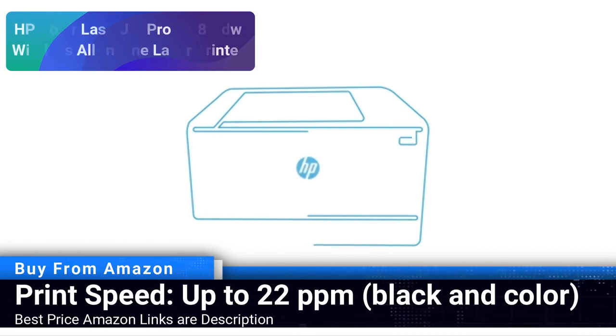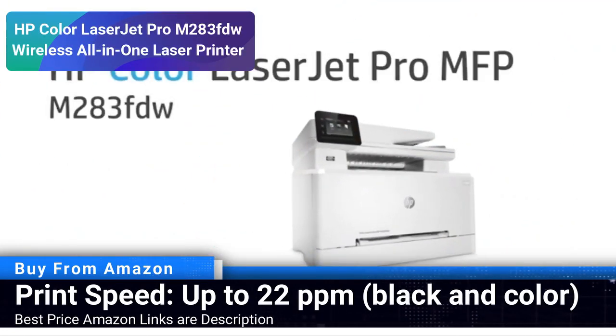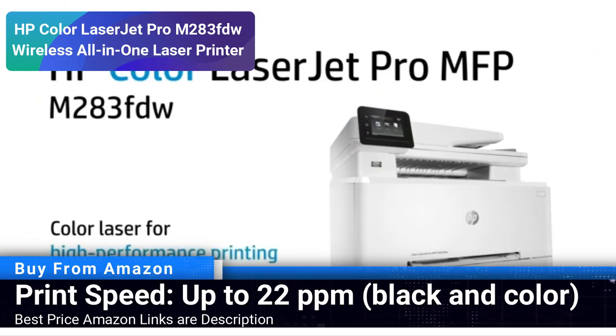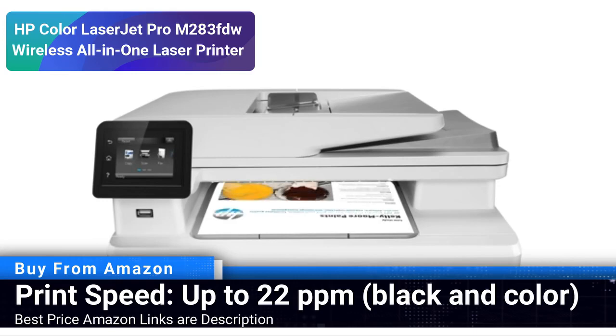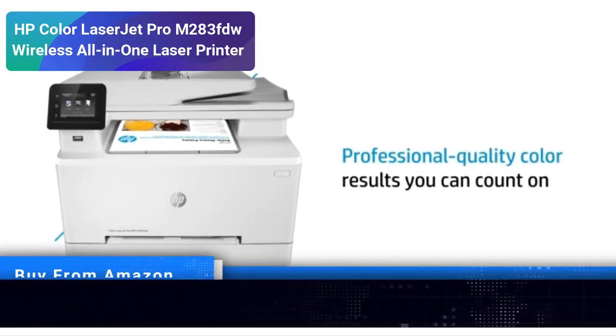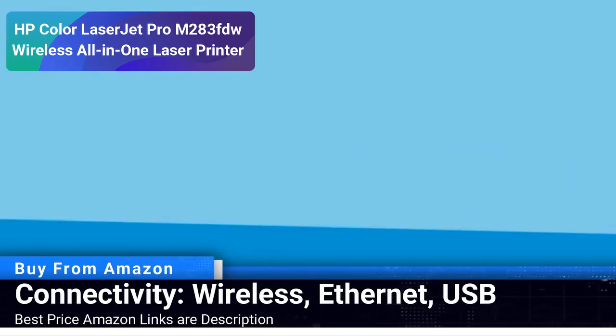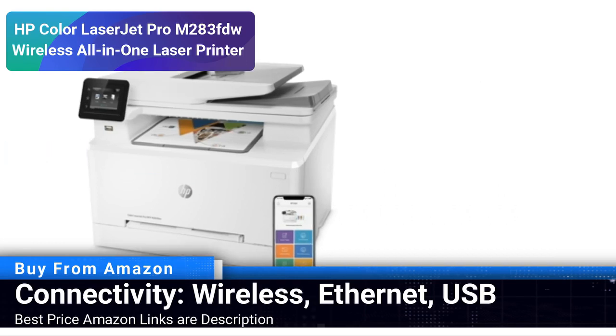Number 1: HP Color LaserJet Pro M283FDW wireless all-in-one laser printer. The HP Color LaserJet Pro M283FDW is an all-in-one solution that brings robust functionality to your workspace. With a print speed of up to 22 pages per minute, both in black and color, this laser printer is designed to keep up with your fast-paced needs.